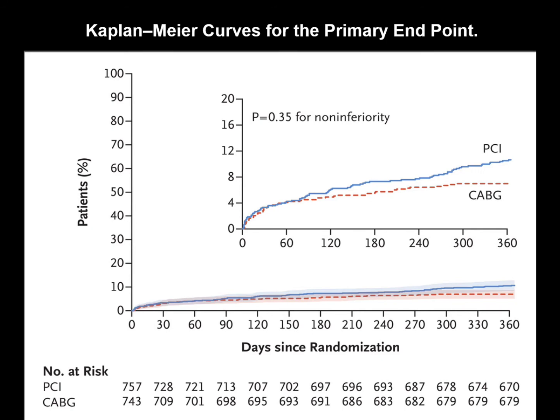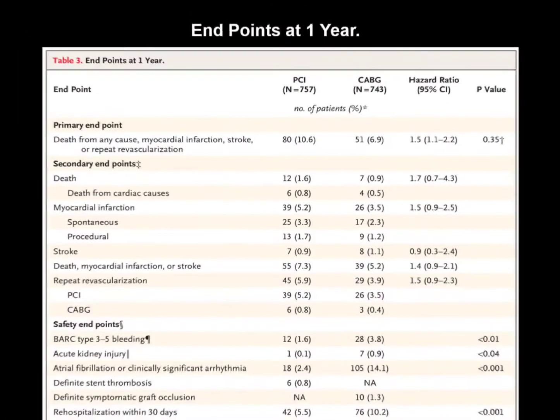At one year, the incidence of the primary endpoint was 10.6% in the FFR-PCI group and 6.9% in the CABG group. FFR-guided PCI did not meet the criteria for non-inferiority. CABG had a lower incidence of the composite of death, MI, stroke, and repeat revascularization at one year.